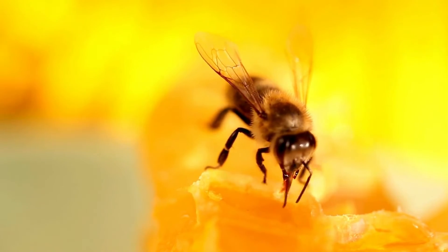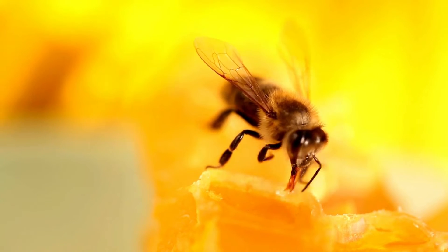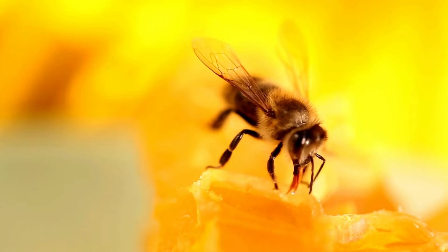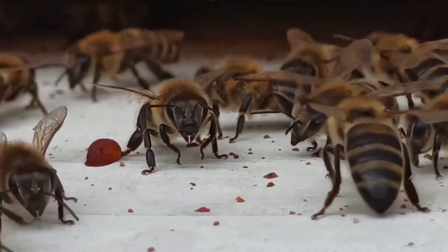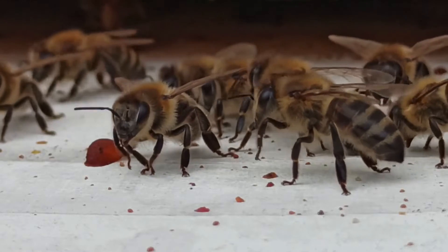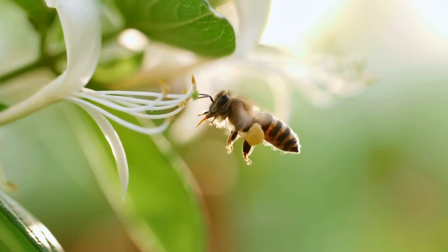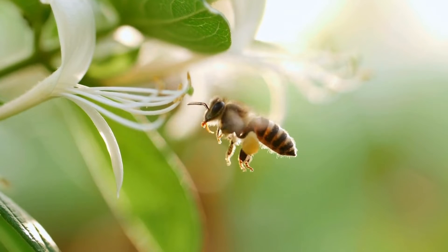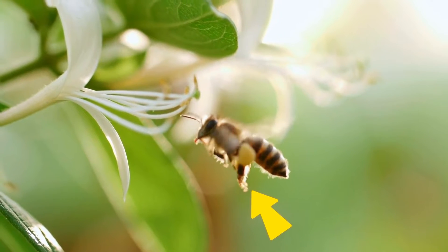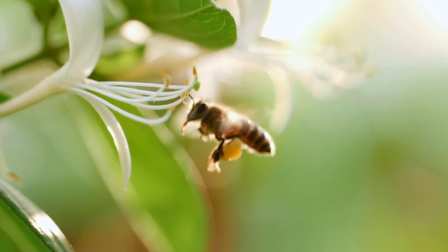Bees have special tongues — they are long and shaped like straws to help them drink nectar from flowers. Bees have six legs, just like all insects, and they use their legs to walk and climb. Bees can also carry lots of pollen; they have special baskets on their legs to hold the pollen they collect from flowers.